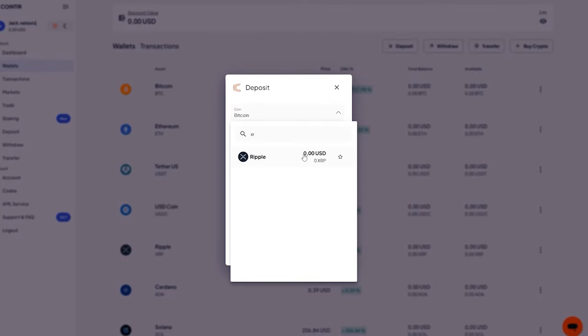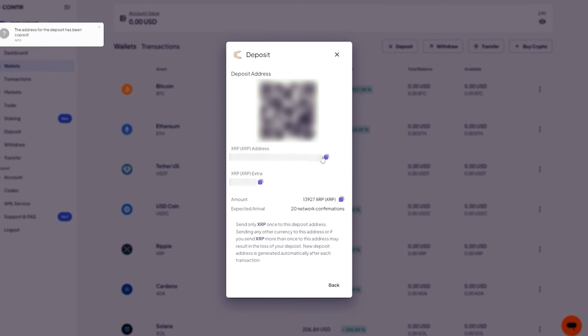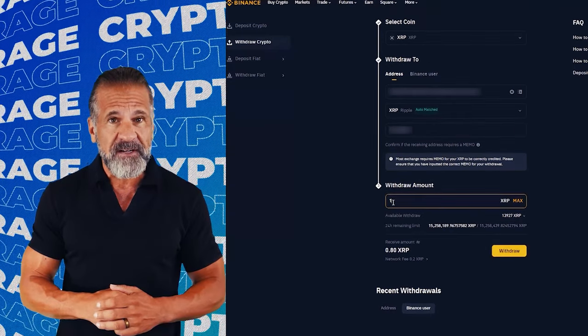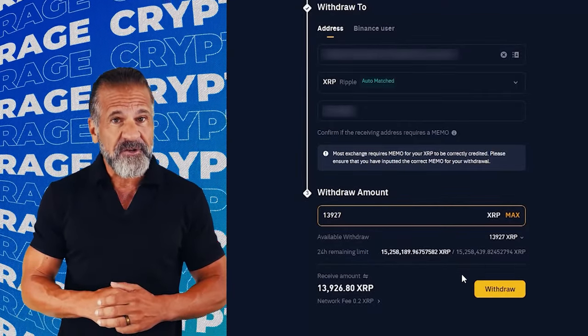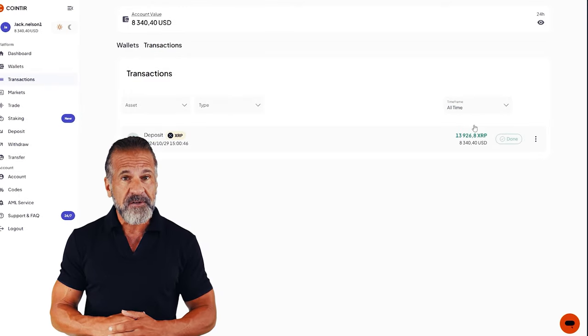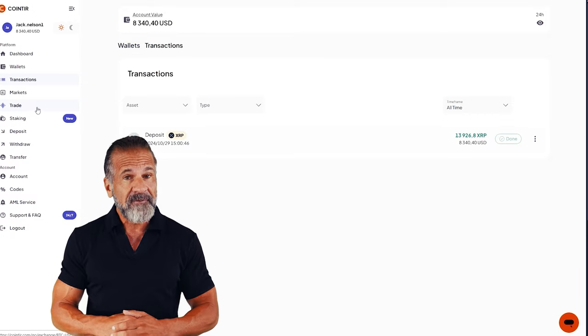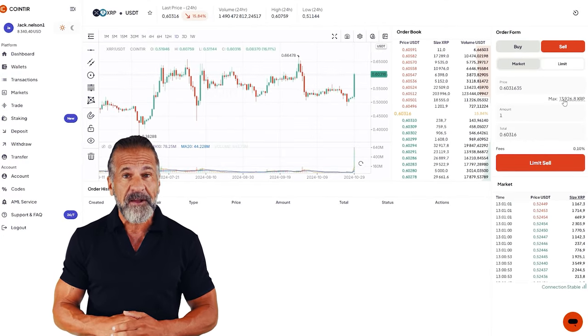Let's begin arbitrage with an initial investment of $7,500. First, go to the CoinTier website, find the deposit page, and copy the XRP address. Next, visit Binance, go to the cryptocurrency withdrawal section and select XRP. Enter the CoinTier wallet address, specify the transaction amount, and click withdraw. Once the XRP appears in your CoinTier balance, head to the trading page and sell your XRP for 10 to 13 percent more than your original purchase price on Binance.